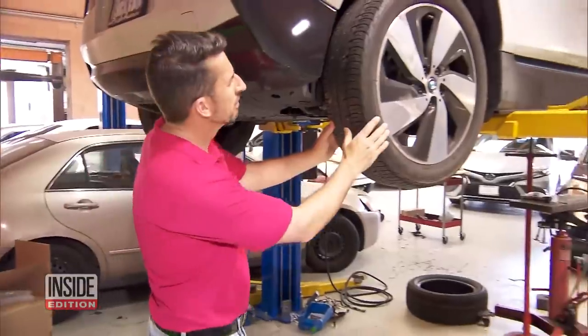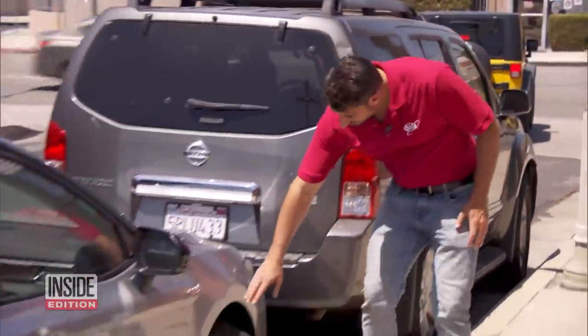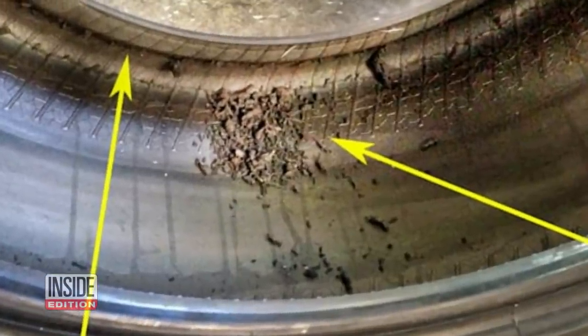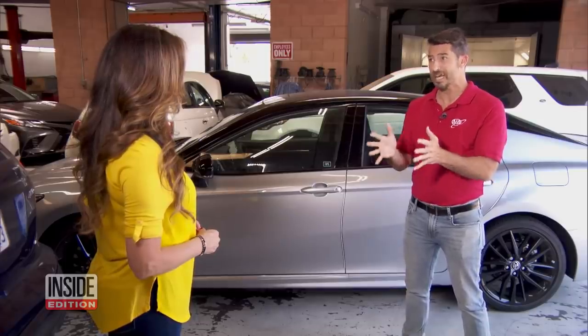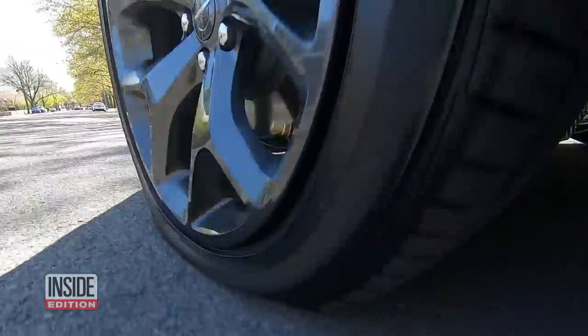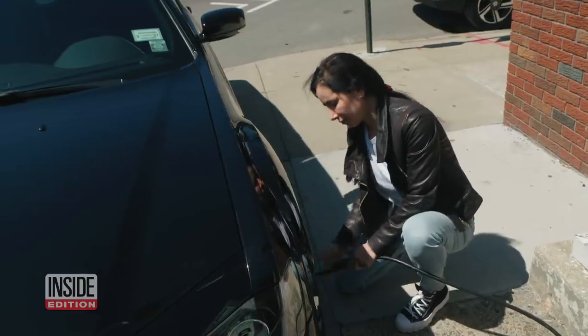AAA's Doug Shoup says the number one rule is never drive on a tire that's flat or low on air, because it can rip apart the inside of the tire. If you're driving on underinflated tires or damaged tires, it's a recipe for disaster. Because if you have been driving on an underinflated tire and then you over-inflate, that could lead to an explosion.